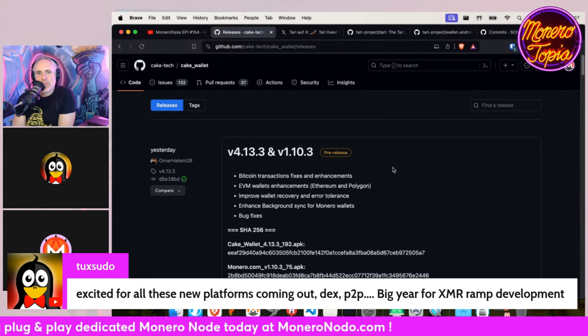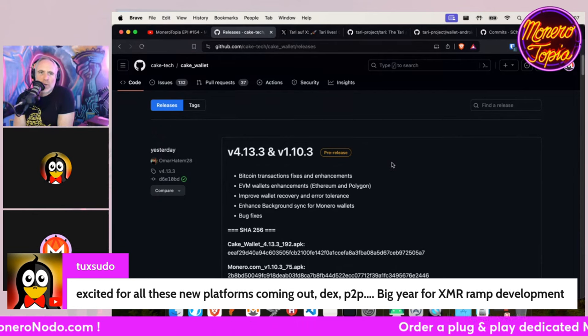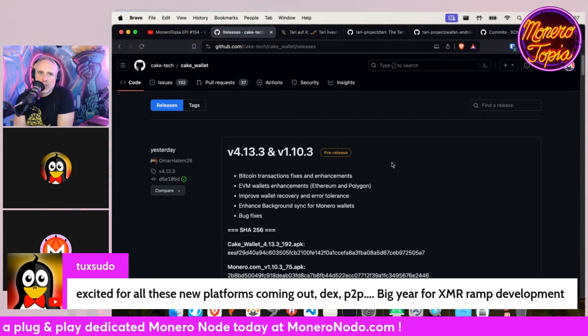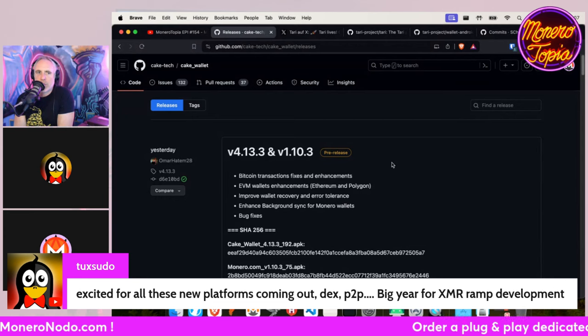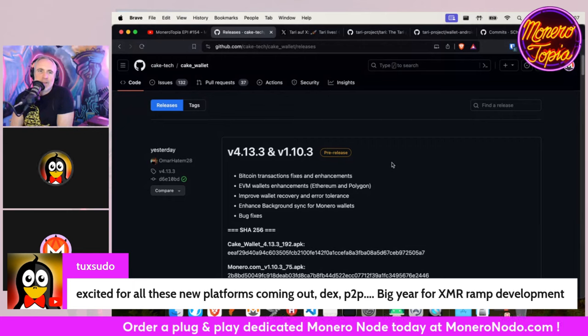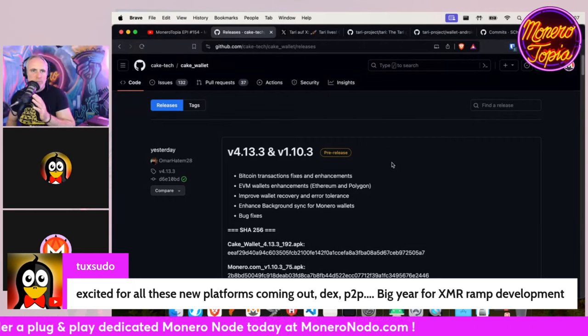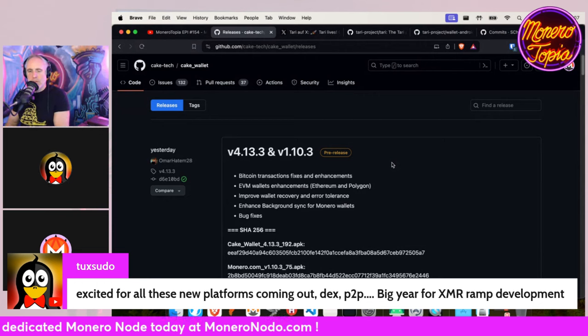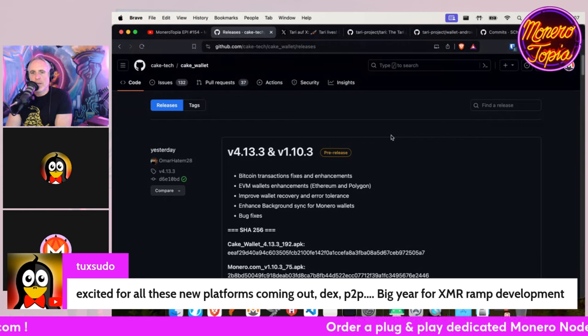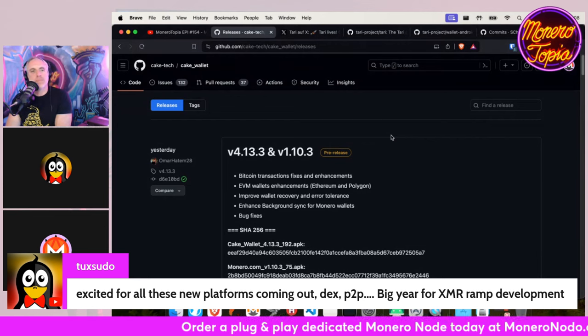At the conference, we're thinking of having our own local Monero nodes running there locally that people can connect to. That should help alleviate things — not clogging the internet because everyone's trying to sync at the same time. Connecting locally would be a way faster improvement. So we'll have local nodes running at the conference — that should help us out.